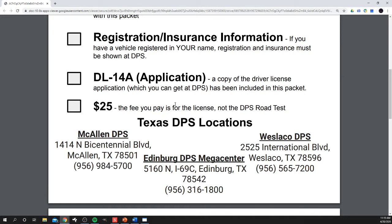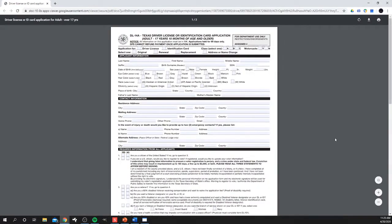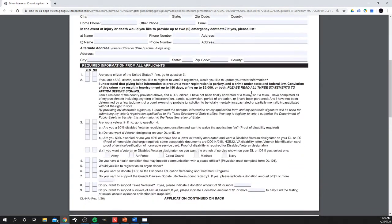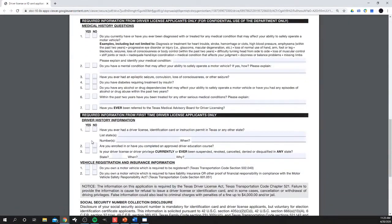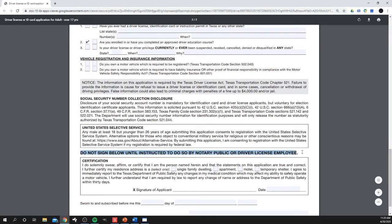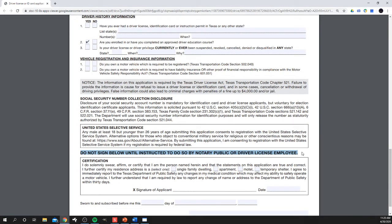The DL14A application is normally what's sitting on the clipboards when you walk into DPS. I give it to you ahead of time so you can fill it out without feeling rushed. The main things to select at the top are: driver license, original, class C, and no for the motorcycle. You'll fill all of this out with your information. There's a question asking if you are currently enrolled or have completed a driver education course — the answer is yes. When it comes to signatures, it says do not sign below until told to do so, so do not sign anything until you actually get to DPS.